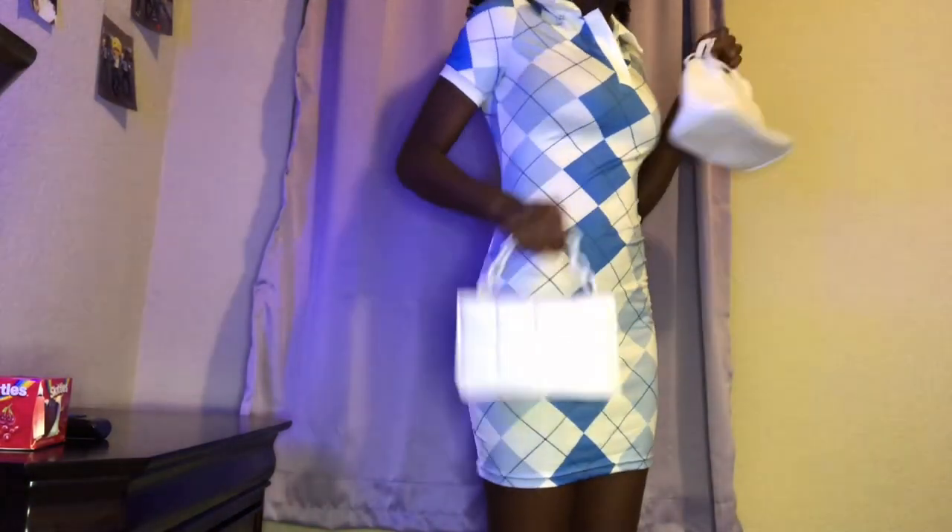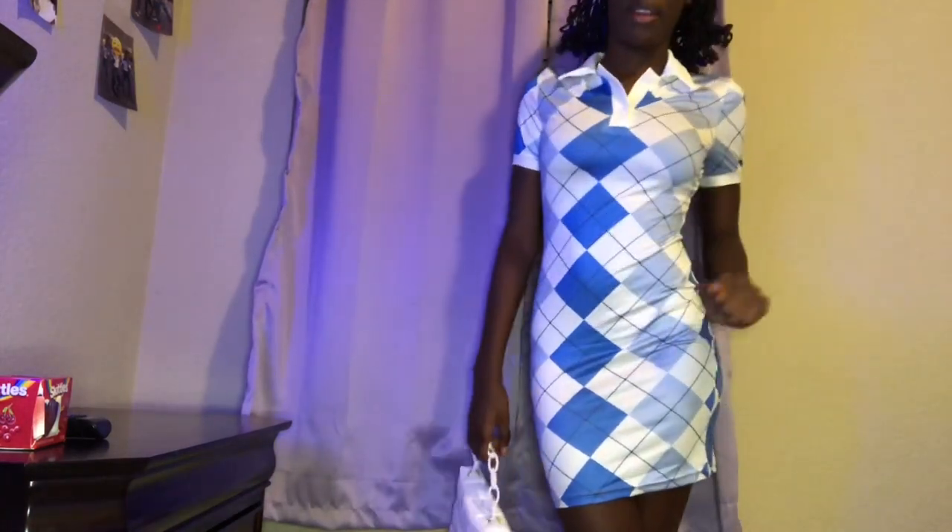This dress is supposed to go with one of these purses. I actually bought it — I rated it a five. I most likely won't take pictures in this, but I might. Make sure y'all follow me on Instagram so you can see if I actually post the pictures.